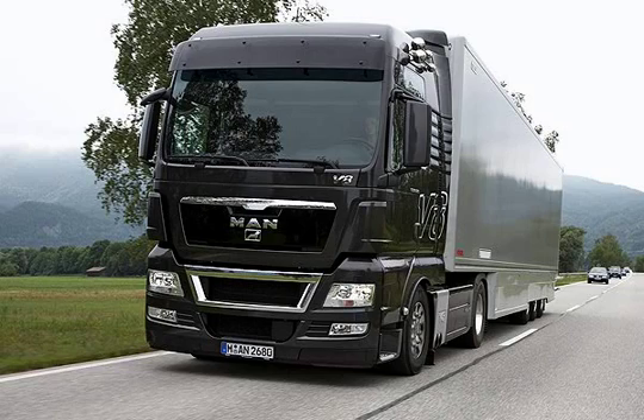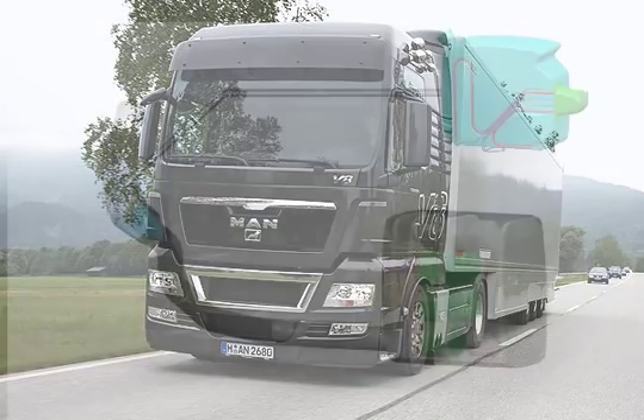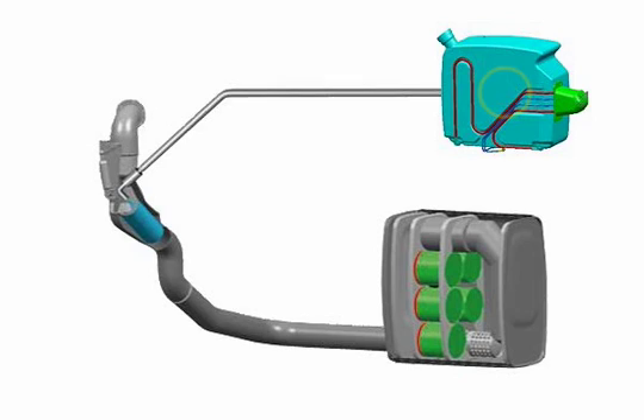In the MAN AdBlue SCR system, emissions are controlled in a downstream reduction catalytic converter using an injected aqueous urea solution called AdBlue.